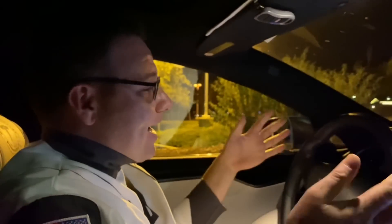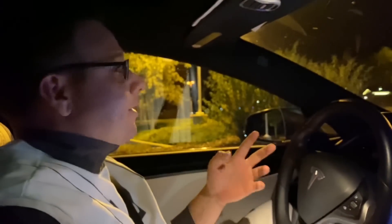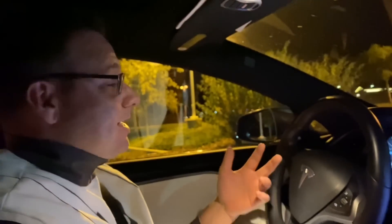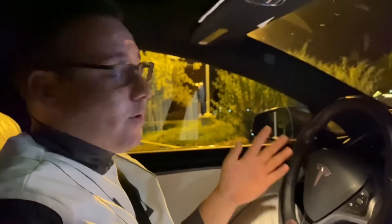Hey guys, Eli Burton here of MyTeslaAdventure and your host of the Starman Report. Tonight I am bringing you a first look at FSD Beta version 9. I'm here in a parking lot about 1.2 miles away from the destination and we're about to activate FSD Beta for the first time from this lot, and hopefully it's going to drive us all the way to our destination in this residential neighborhood.